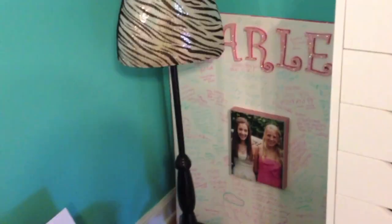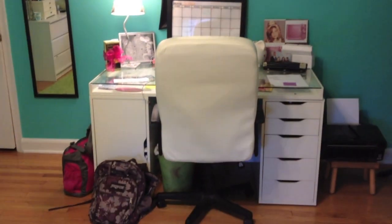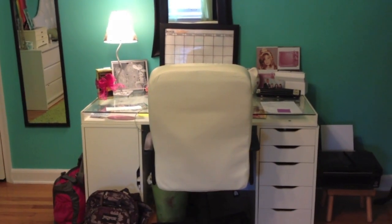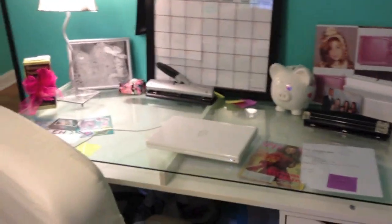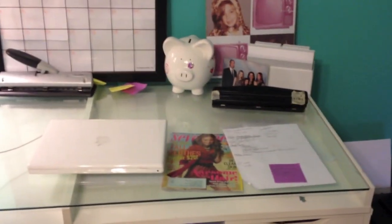I have my sign board from my Sweet 16 which I still have not hung up, and I have my printer. Right here is where the magic happens — this is where I film most of my YouTube videos. My desk is from IKEA, I think it's the Vika Alex — it's three different pieces I bought separately and put together. My desk chair is also from IKEA, but it's really bad because it's white and gets dirty, and I accidentally ripped it, so I covered it with white duct tape.